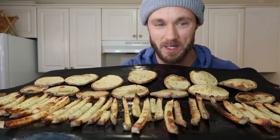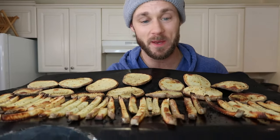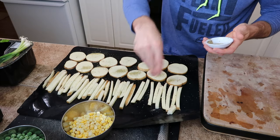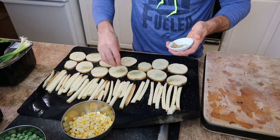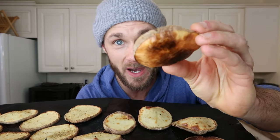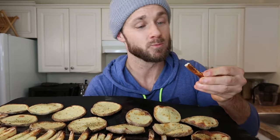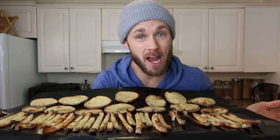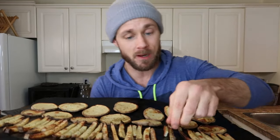Here they are — they were probably in there for just a couple minutes too long, but it's really neat. There's no oil or anything on here. I've just sprinkled some seasoning on them and put them in the oven. You can see this one has even puffed up. They're crunchy — not quite like deep-fried McDonald's fries, but as good as you could want.